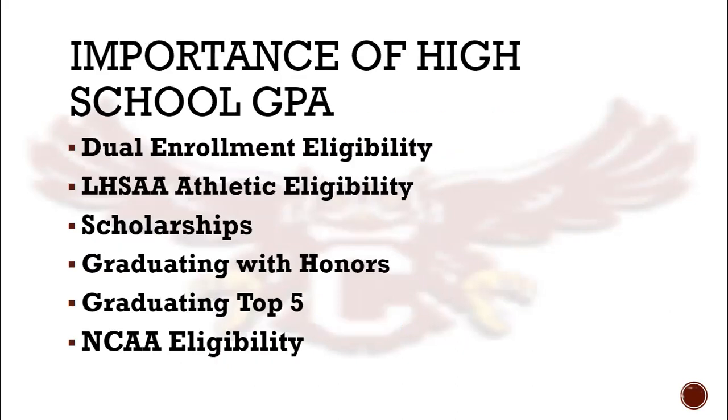Your GPA is important — not just for dual enrollment eligibility, but also if you want to play sports in high school, the LHSAA has certain athletic eligibility requirements. If you're interested in playing sports in college, the NCAA program has certain requirements for eligibility. There are also tons of scholarships out there with GPA requirements. Your high school GPA determines whether or not you graduate with honors or as one of our top five graduates, so it's important that you do your absolute best in all of your classes and maintain the best GPA possible.